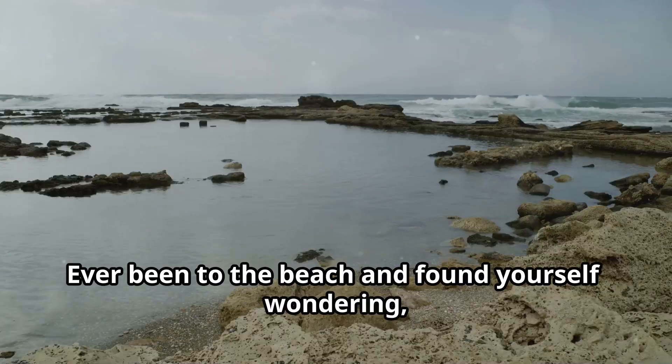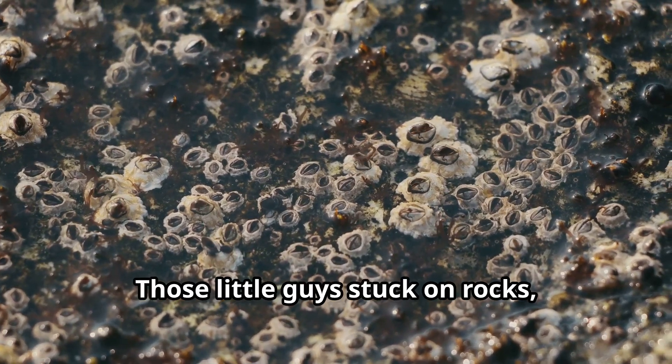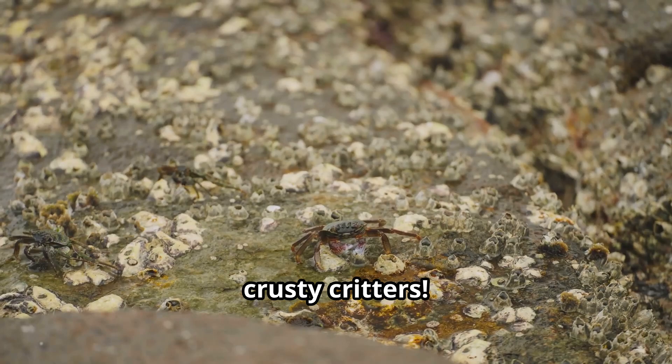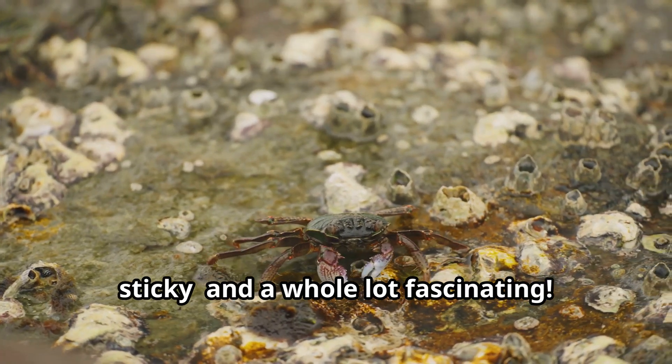Hey there, ocean adventurers! Ever been to the beach and found yourself wondering what in the world is a barnacle? Those little guys stuck on rocks, boats, and even whales? Well, today we're diving deep into the world of these crusty critters. So buckle up because it's about to get a little sticky, and a whole lot fascinating.